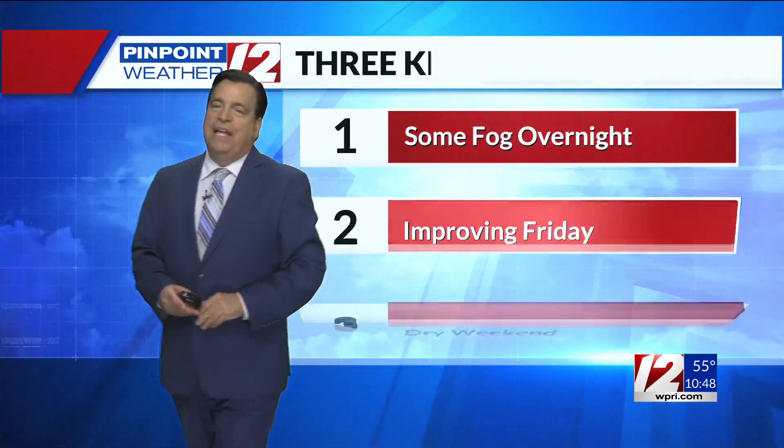Temperatures now are in the middle 50s in most areas: 55 in Providence, Smithfield at 53, the upper 50s along the coastline, and New Bedford checking in with clouds and 58.